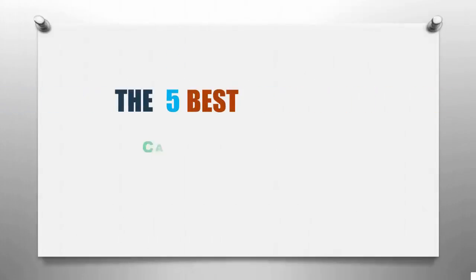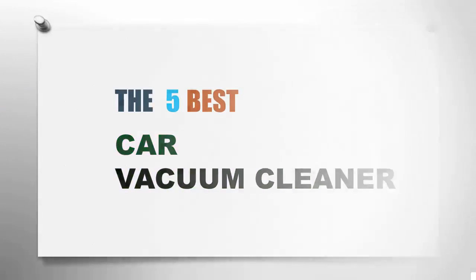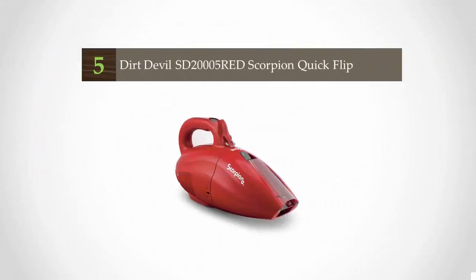Smart Review presents the five best car vacuum cleaners. Let's get started with the list.